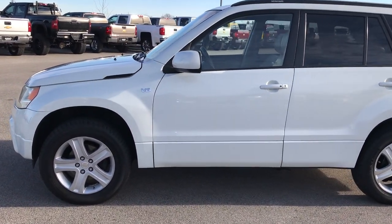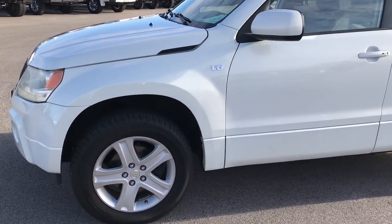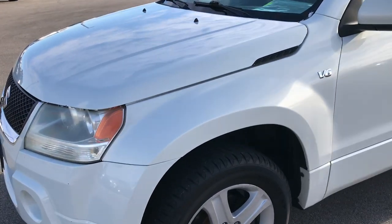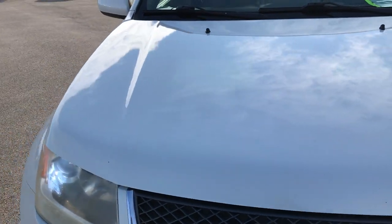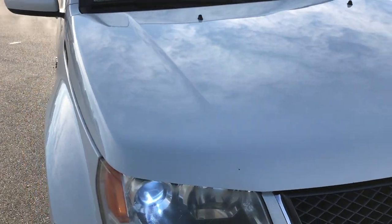This is stock number HA73A. We are here at Summit Automotive, your new and used SUV headquarters. Today we are checking out this super clean 2006 Suzuki Grand Vitara.